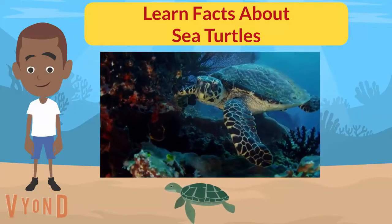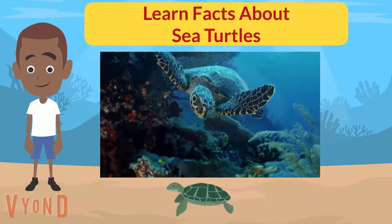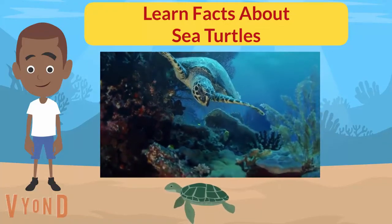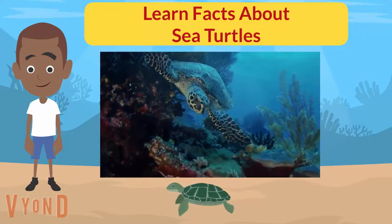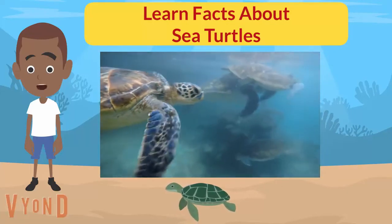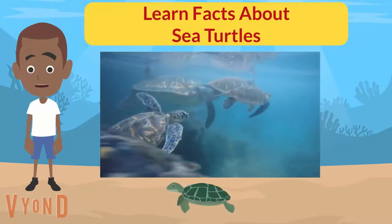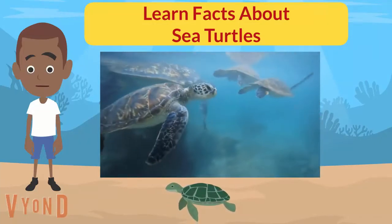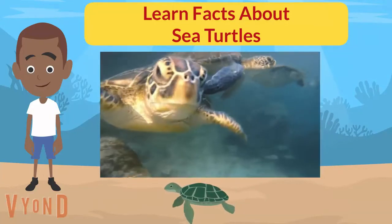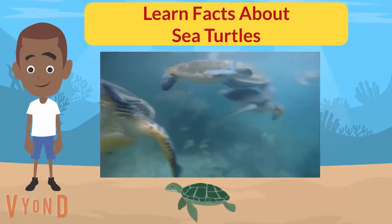Six species of sea turtles are listed as threatened or endangered due to threats like pollution, habitat loss, and poaching, most of which are caused by humans. Hawksbills and Kemp's ridleys are considered critically endangered, which is the highest threat level. Sea turtles help the environment by keeping seagrasses under control and contributing nutrients to the sand when eggshells are left behind in nests. Only about 1% of baby sea turtles survive to the age where they can breed. Sea turtle eggs are also used in traditional folk medicine in Asia and South America.